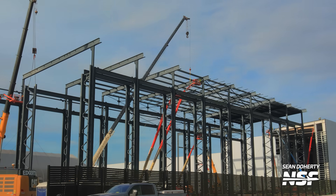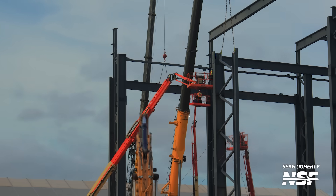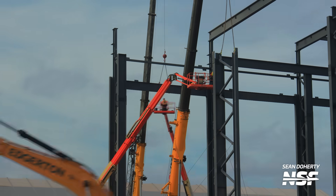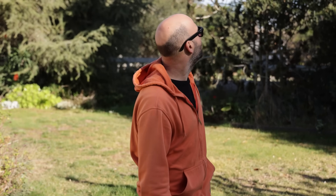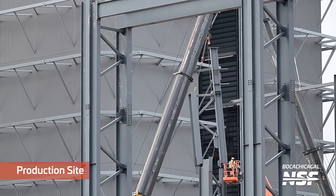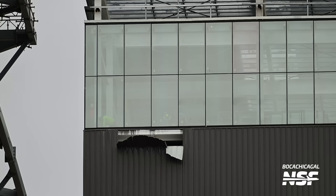Over at the Star Factory, we see more work on the next extension of the factory, which will ultimately also lead to the end of the last tent in Starbase. These tents were initially constructed to help work on the first generation of Starship vehicles, but over time they've been superseded by the Star Factory. Part of this expansion process is work on the mainframe of the factory, which depending on the wind and crane angle can be quite tricky to accomplish. Recent weather events have led to cladding on the new megabay getting damaged, but it's likely a quick fix.